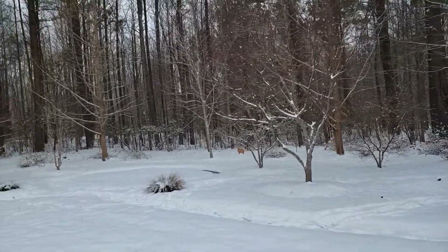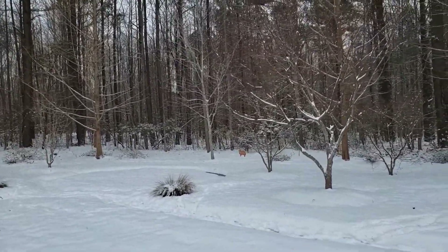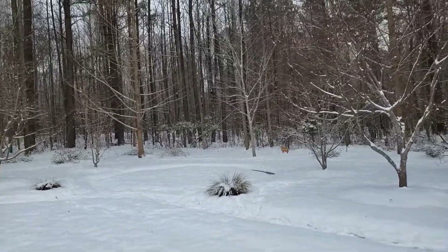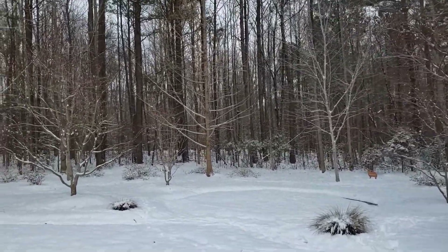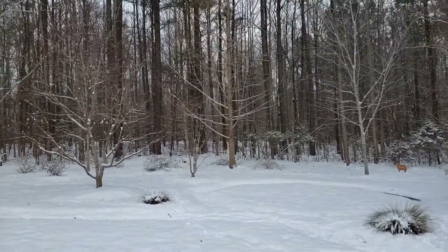If you haven't visited my garden, I do have a playlist — I will link it below so you can see what it looks like in the spring, summer, fall, and this is winter with snow.